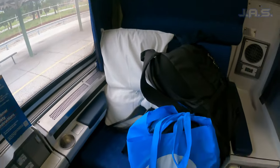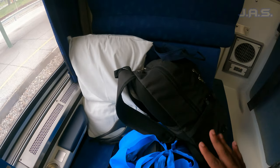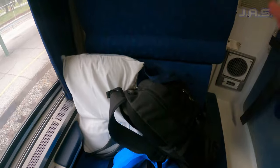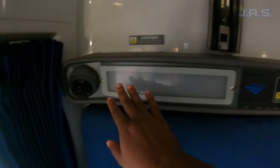So first, as you can see, this is the seat. I have a bag and stuff here. There's actually a lot more space than I thought it was going to be — I'll show you all that in a bit. Right now I just have my bags down here.